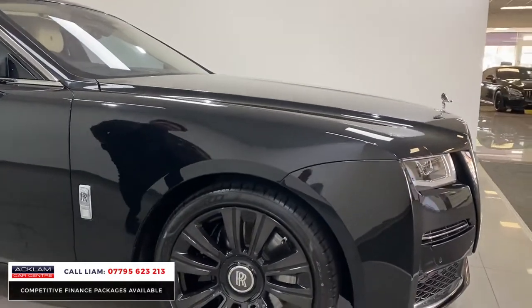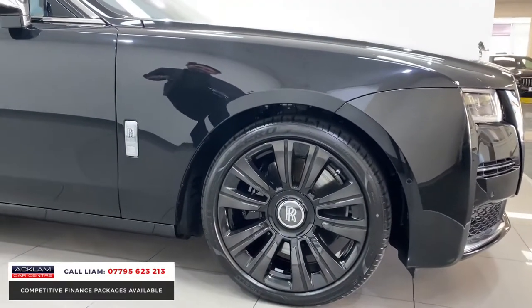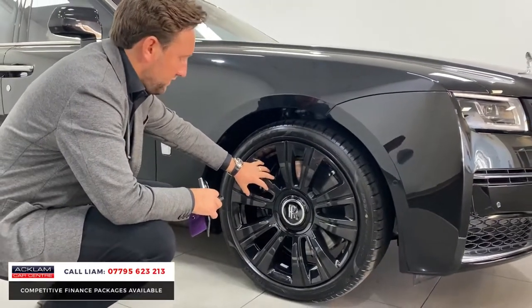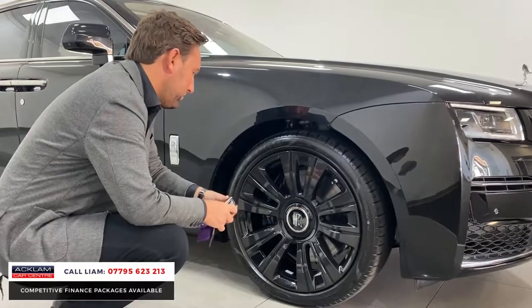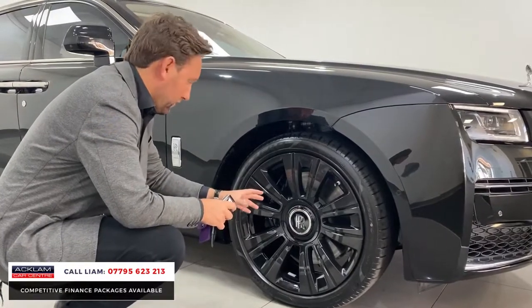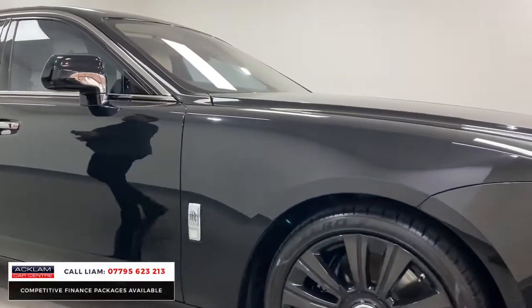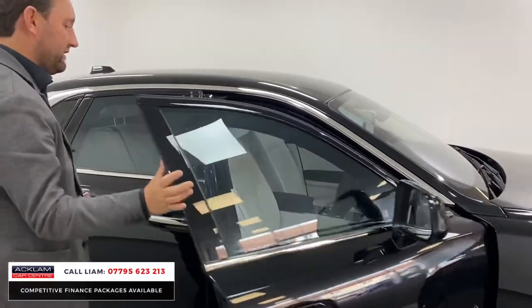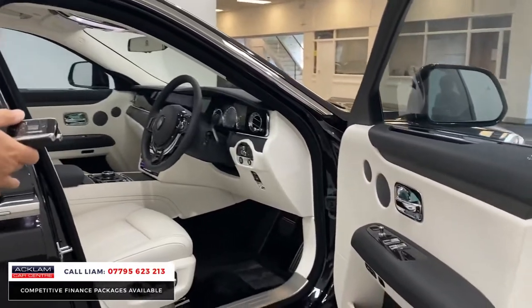The wheels — they're not standard. They're an £8,000 option: 10-spoke in a high gloss polished finish. You've then got the Rolls-Royce monogram in the centre, which obviously doesn't move, so that always stays upright. And then inside — the interior makes this car, that Grace interior.